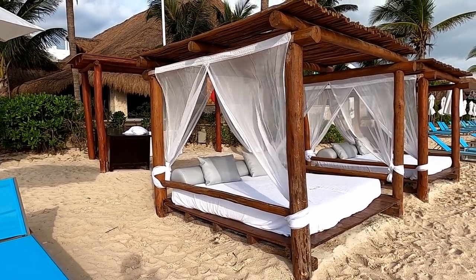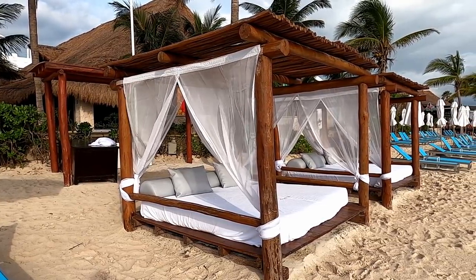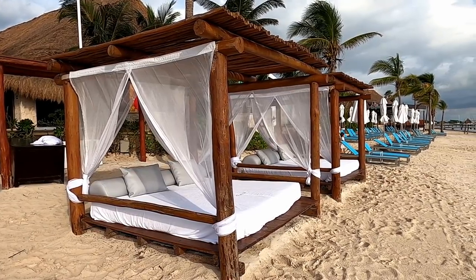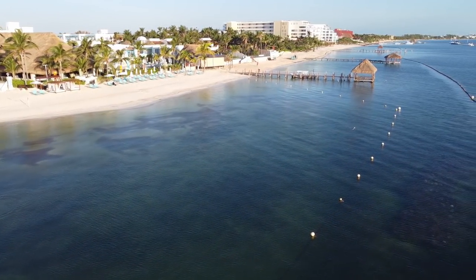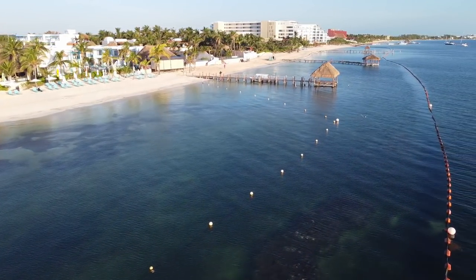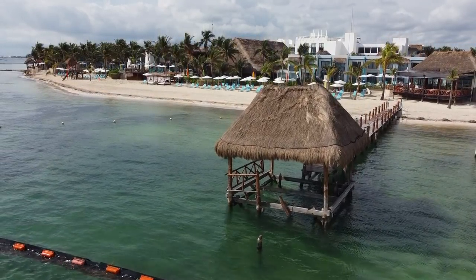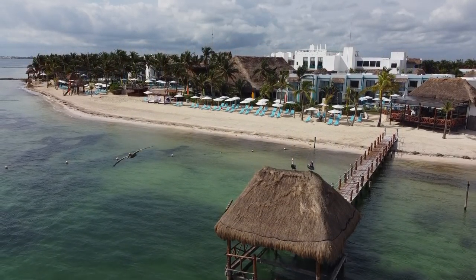There used to be 16 very luxurious daybeds along the beach at Margaritaville. Only two survived the 2020 hurricane season. From a distance, the little pier looks like it survived the hurricanes okay, but when I bring the drone in a little closer, you can see the platform at the end of the pier got beat up pretty good. The pelicans still like hanging out on top of it, though.